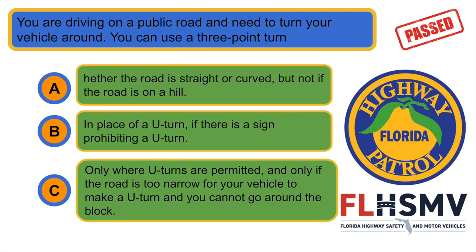You are driving on a public road and need to turn your vehicle around. You can use a three-point turn... C. Only where U-turns are permitted and only if the road is too narrow for your vehicle to make a U-turn and you cannot go around the block.